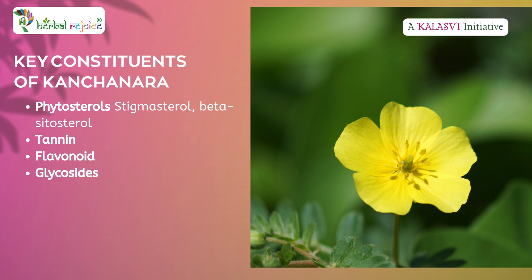Chemical constituents: phytosterols, stigmasterol, beta-cetosterol, tannins, flavonoids, and glycosides.